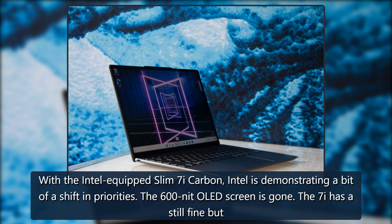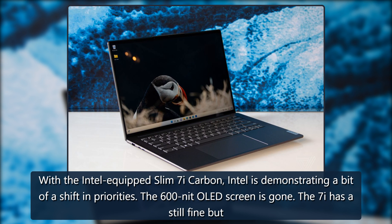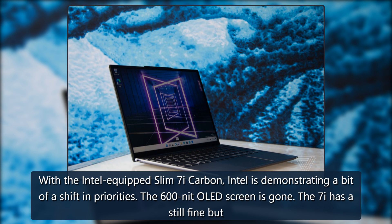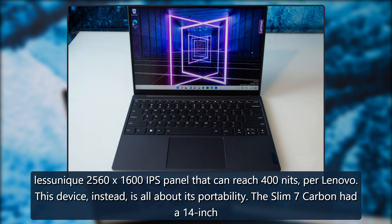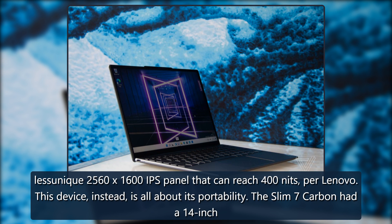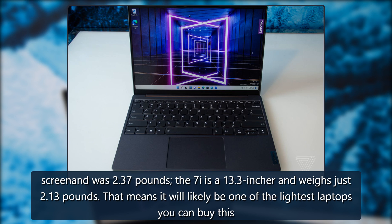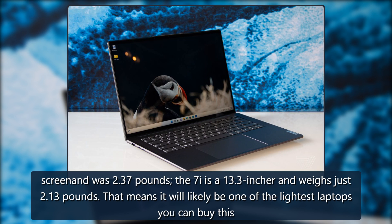With the Intel-equipped Slim 7i Carbon, Intel is demonstrating a bit of a shift in priorities. The 600-nit OLED screen is gone. The 7i has a still-fine but less-unique 2560x1600 IPS panel that can reach 400 nits per Lenovo. This device, instead, is all about its portability. The Slim 7 Carbon had a 14-inch screen and was 2.37 pounds, while the 7i is a 13.3-incher and weighs just 2.13 pounds.